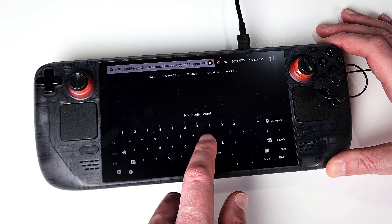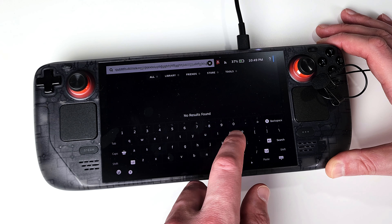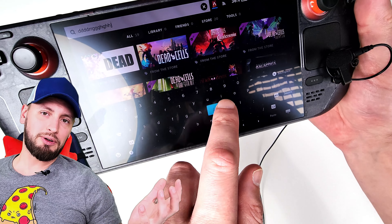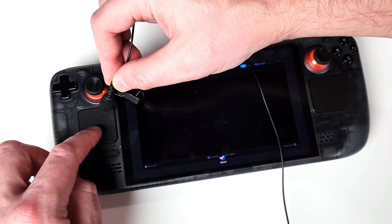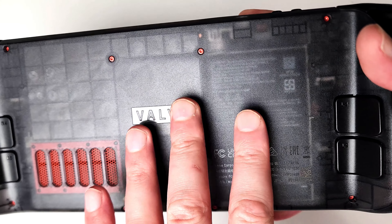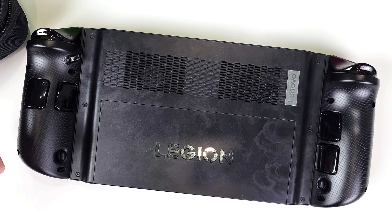As a result, the rumbles built into the touchpads vibrate through the plastic whenever you attempt to use the touchscreen keyboard. Luckily, you don't need to do it often — I ended up just turning them off entirely. Though I cannot say anything bad about that gentle haptic rumble when you use it as intended. In defense of the cheaper plastic feel, fingerprints are completely invisible on the Steam Deck, at least on the limited edition one — unlike with the Legion Go, which is a mess.